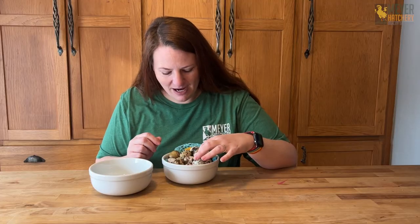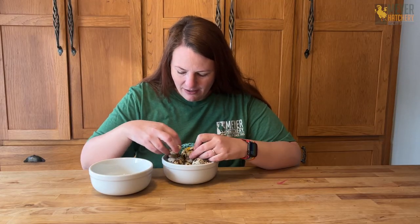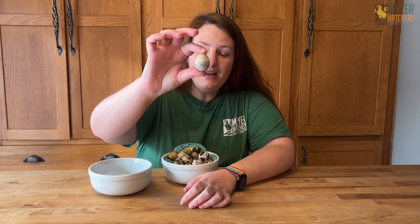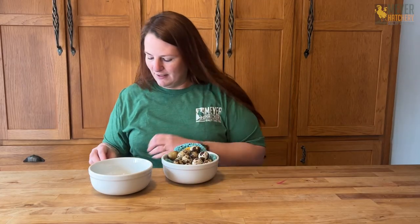Sometimes you'll get a quail that lays an egg that looks a little cloudy on the outside, like there was another layer of bloom — that's what this little egg right here is. And sometimes if they have some of those recessive Celadon traits you can actually call these mint chocolate chip eggs. I'm gonna open it up and show you what they look like inside.